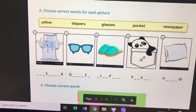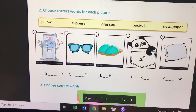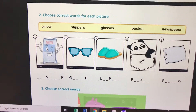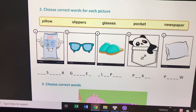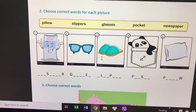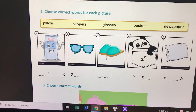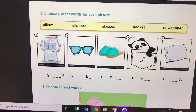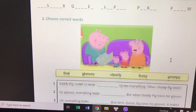Now choose the correct words for each picture from the yellow row. Number one: newspaper. Number two: glasses. Number three: containers. Number five: pillows. Good job!